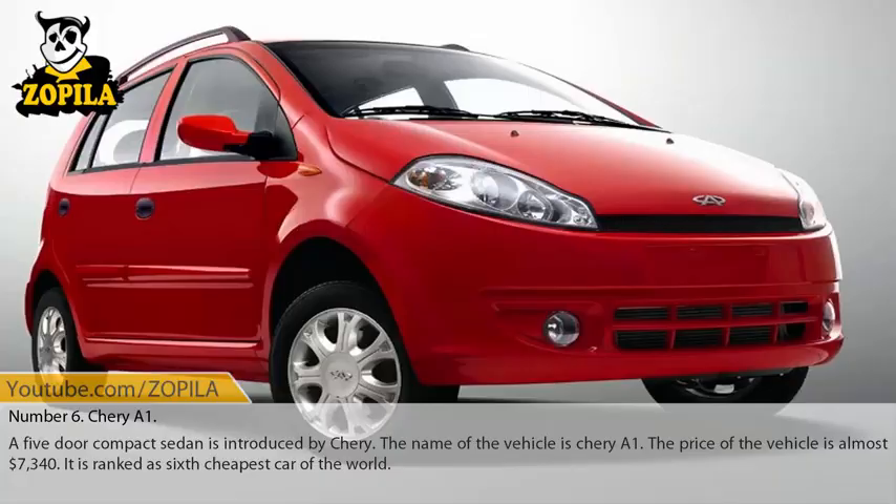Number 6: Chery A1. A 5-door compact sedan introduced by Chery, the name of the vehicle is Chery A1. The price of the vehicle is almost $7,340. It is ranked as the 6th cheapest car in the world.